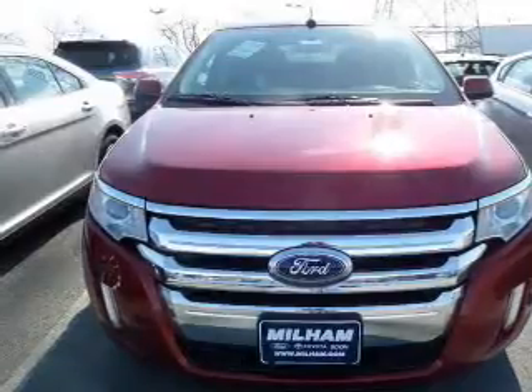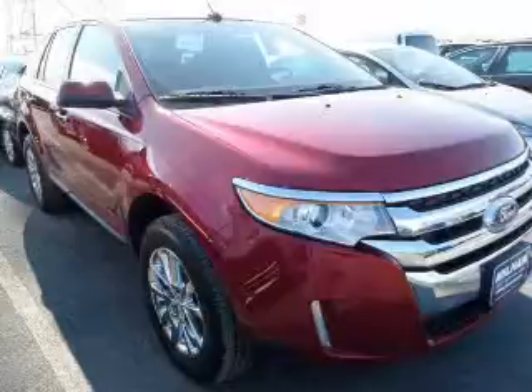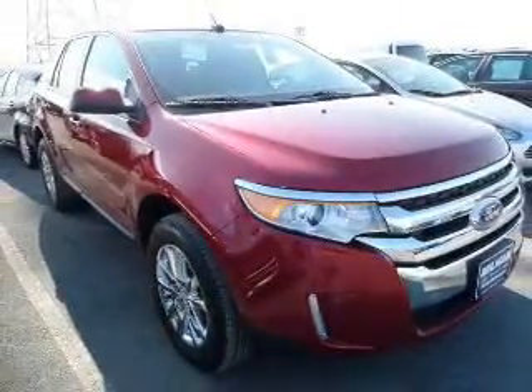Stand out from the crowd with premium wheels. The anti-lock braking system will keep you safe on the road. He's always hot and she's always cold — solve this problem while driving with dual temperature controls.